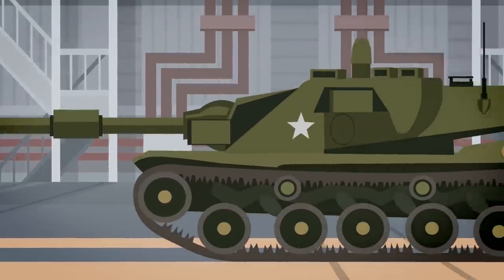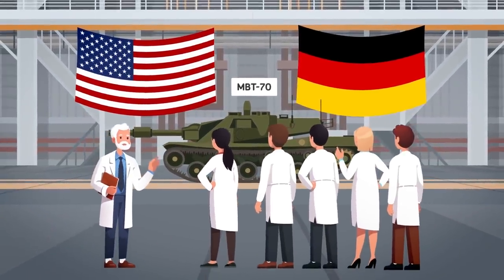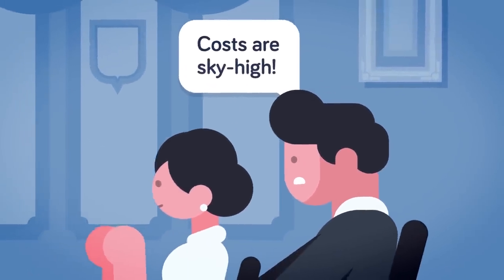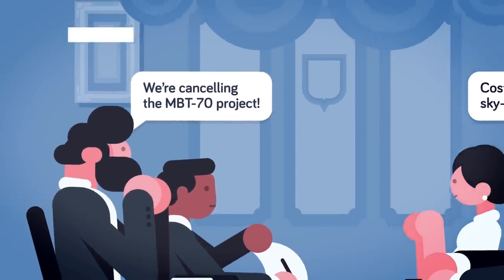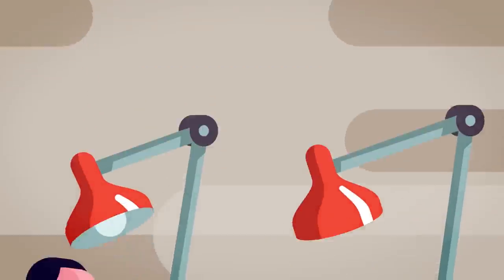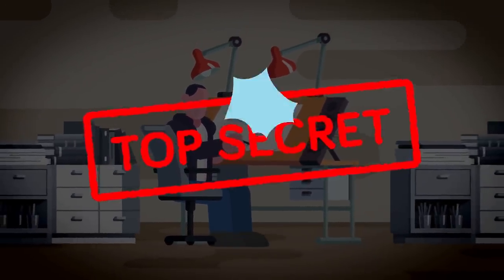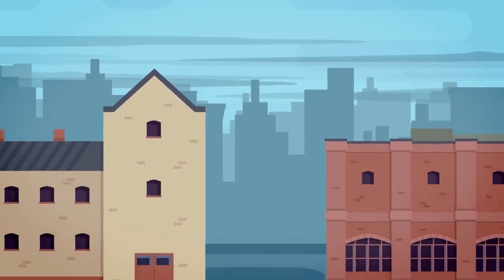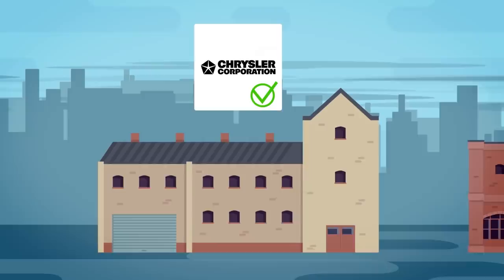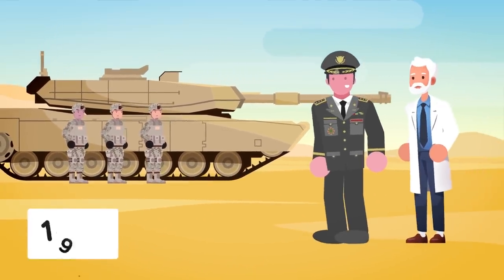The first design this collaboration produced was the experimental MBT-70, developed with great assistance from West German engineers. However, the new design far exceeded production costs, making many politicians doubt its worth. Congress decided it was not worth the costs, and the MBT-70 project was officially cancelled in December of 1971. Despite this failure, Major General William Robertson de Sobrey was appointed to lead an expert team to continue developing a new tank in secret, tasked with determining requirements to replace the M60 Patton. A contract was eventually awarded to Chrysler Corporation and General Motors to produce prototypes, with the Department of Defense ultimately choosing the Chrysler Defense prototype. After several years of testing and tweaking, the final product was ready for production in 1979.